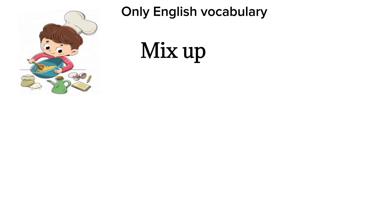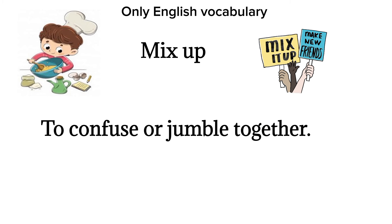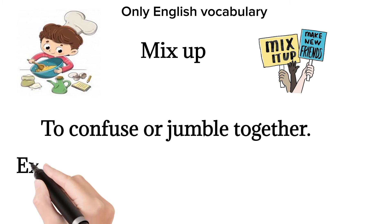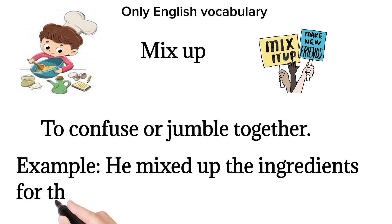Mix up. To confuse or jumble together. Example: he mixed up the ingredients for the recipe.